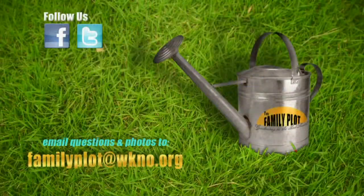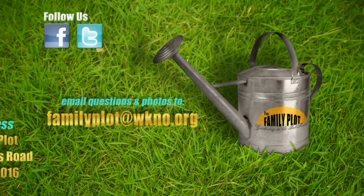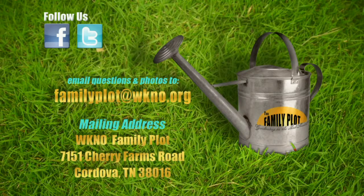Alright, Dale and Mr. D, we're out of time. Thanks for being here. Remember, we love to hear from you. Send us a letter or an email with your gardening questions. Send your email to familyplot@wkno.org. The mailing address is Family Plot, 7151 Cherry Farms Road, Cordova, Tennessee 38016.